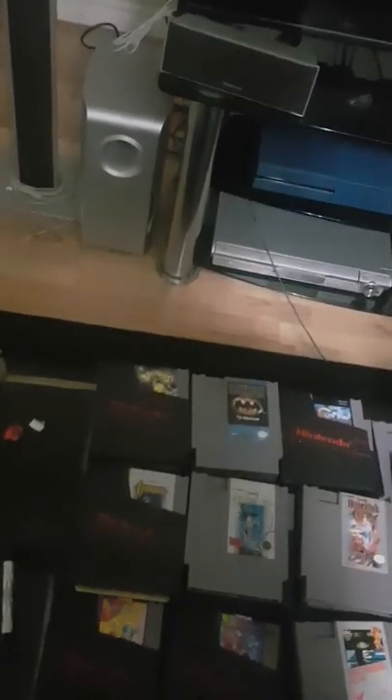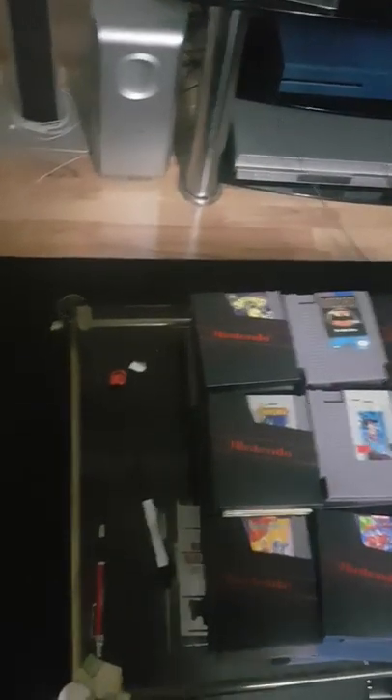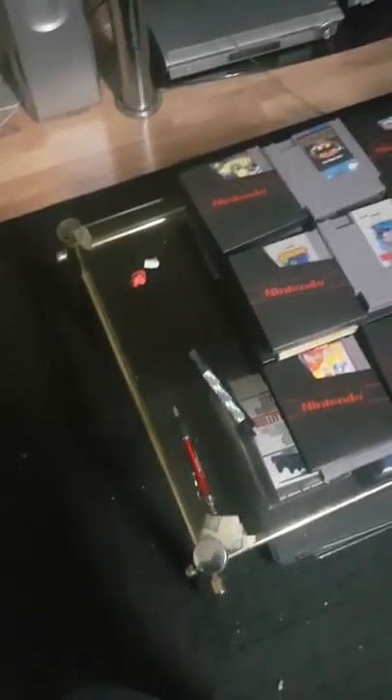I'm thinking about getting a Switch but you've got to balance the books. There's only so much you can afford and you've got to leave some money in the bank. There are so many Links out there. Zelda games are super hard to find in clean condition — that's the only thing. I was lucky I got this one. I had pictures of these ones — Zelda and Tournament Fighters.